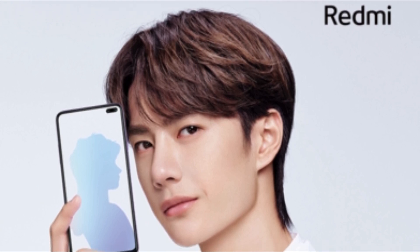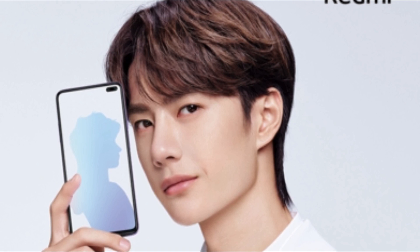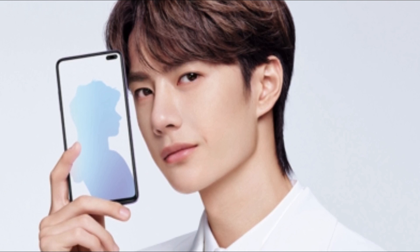You might already be familiar with the fact that the Redmi K30 has a hole-punch display with dual selfie cameras on the front — I even made a video on this earlier. Now Redmi has revealed the design of the K30 from every angle.